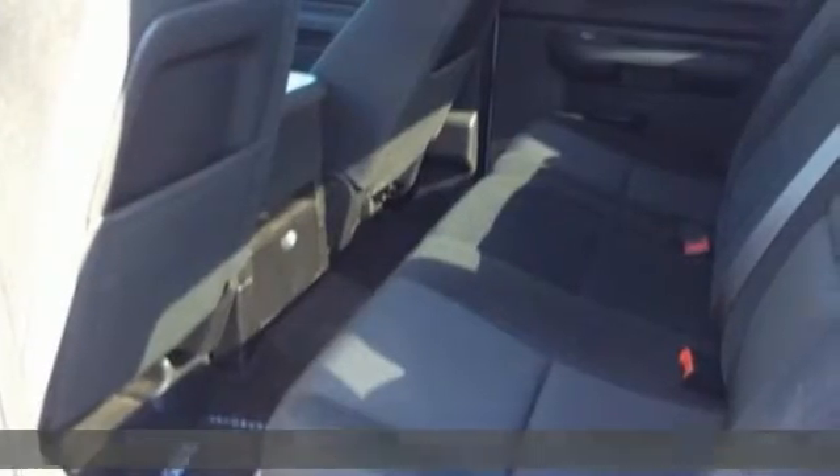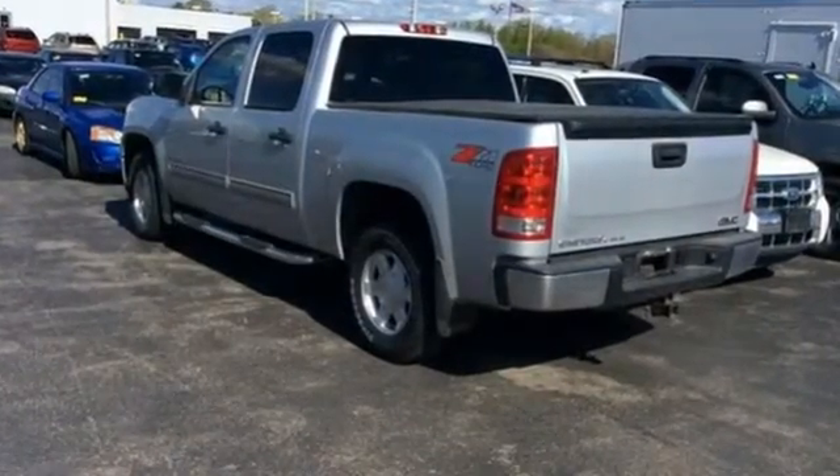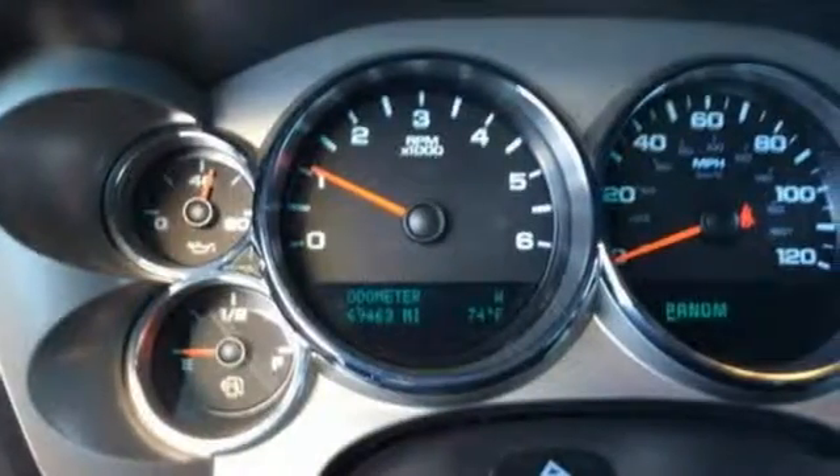And it comes with all the amenities you need: external memory control, wireless phone connectivity, dual zone climate control, and smartphone wireless charging.